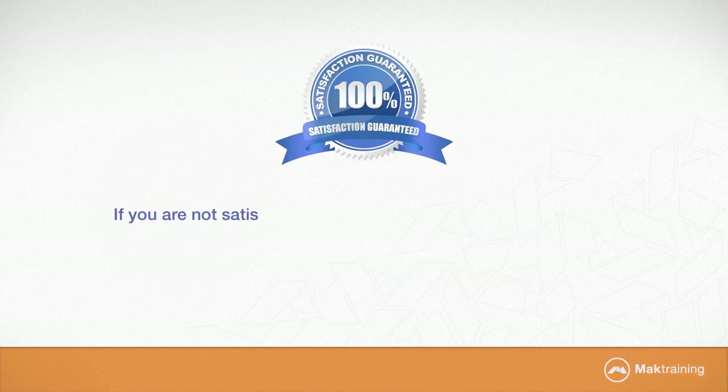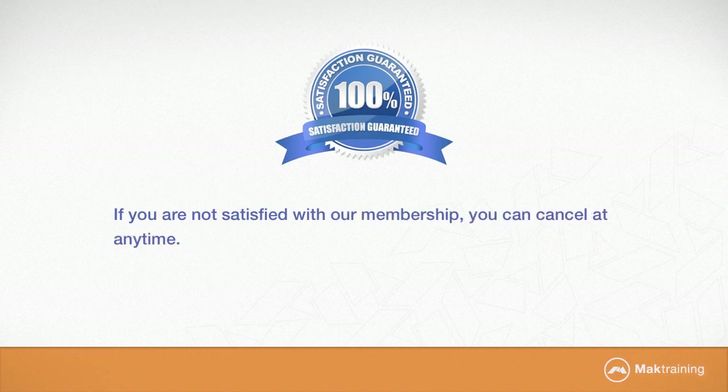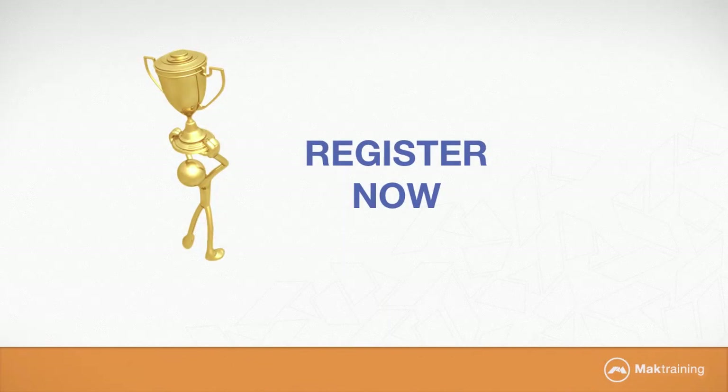If you are not 100% satisfied with our membership, you can cancel at any time. There are no long-term contracts or commitments on your part. Register now for our free trial membership by clicking the button below.